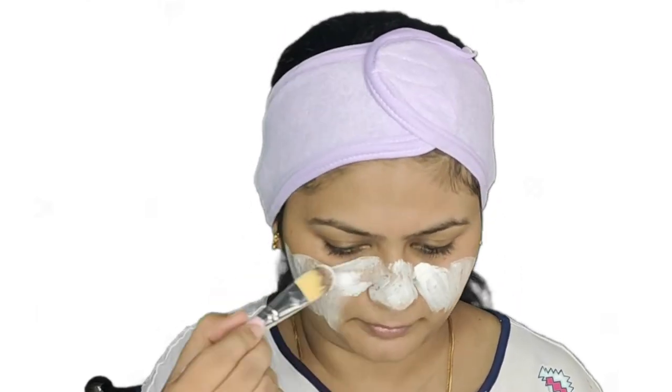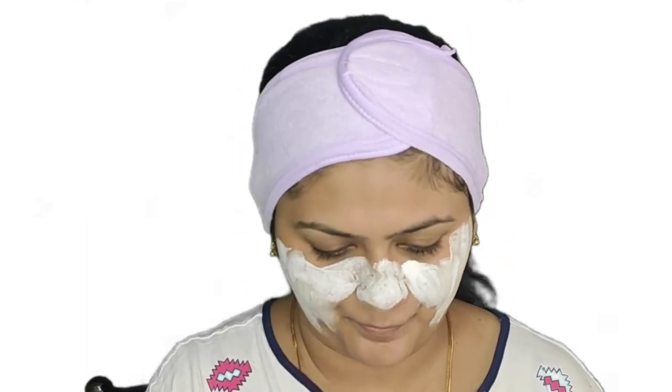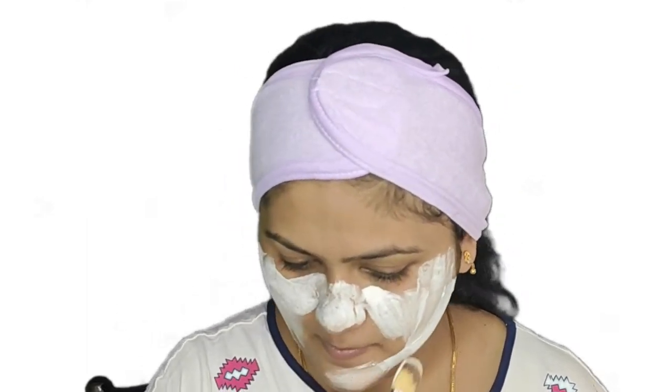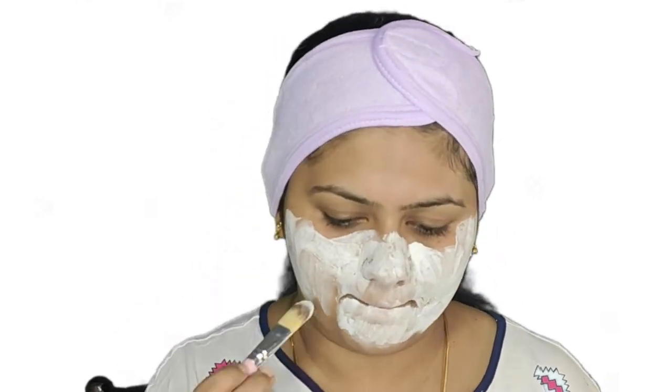Take a spoon or a minimum quantity of the product — do not overuse it, as keeping a very wet face mask on for a longer time can dry out the skin. Apply it evenly on your skin using a brush or your fingers, and apply the excess product to your neck as well. Leave it on for about 30 minutes.